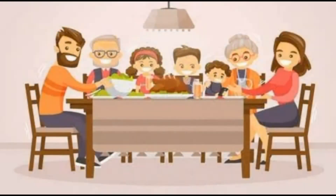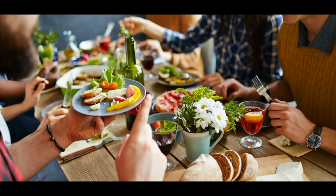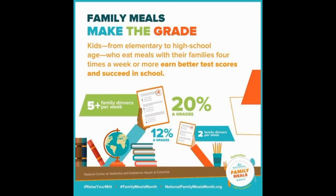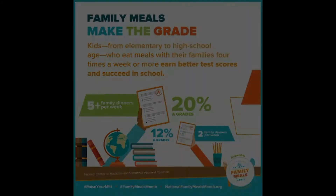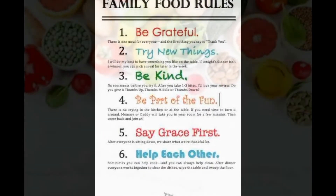12. Enact Family Meal Time. Plan to eat as a family at least a few times each week. Set a regular meal time. Turn off the TV, phones and other electronic devices to encourage meal time talk. Get kids involved in meal planning and cooking and use this time to teach them about good nutrition.